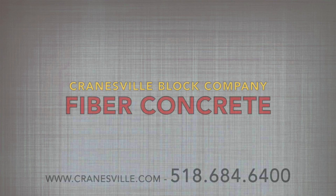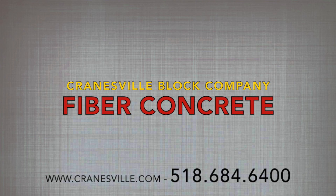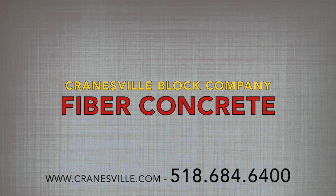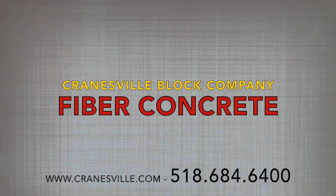To answer your fiber questions or to place an order, call a Cranesville dispatcher today at 518-684-6400. Cranesville — quality you can trust.